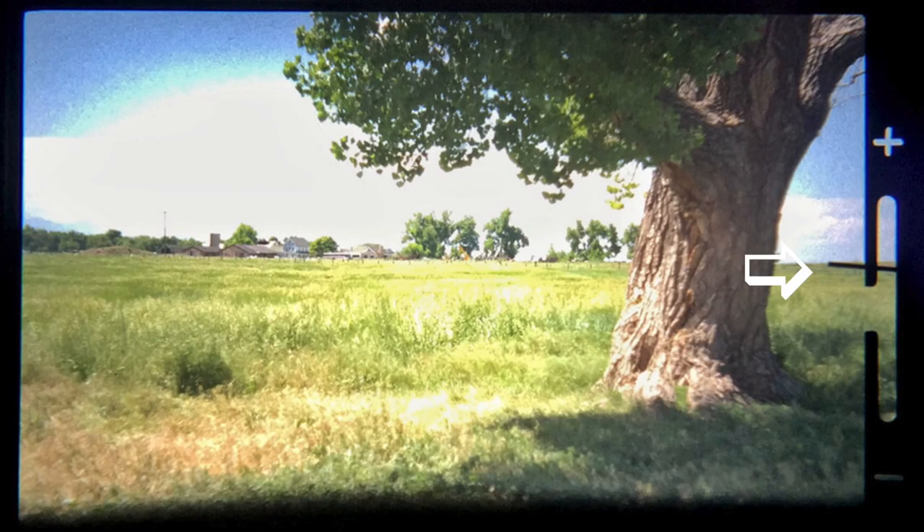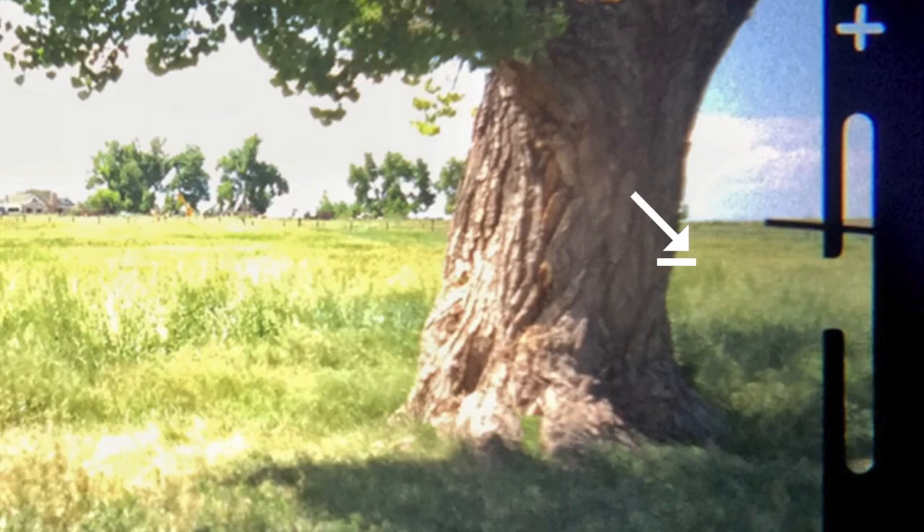The K1000 does have a really nice viewfinder — it's nice, big, and bright. It's got a very simple needle that you center for proper exposure on the right side. If the needle is near the top of the gap it travels through, that's one stop over; at the bottom of the gap, one stop under; and center is what the K1000 considers proper exposure. You can survey your scene, determine how far apart the bright and dark parts are, and determine a correct exposure — a very simple system, but usable in a pretty sophisticated way.